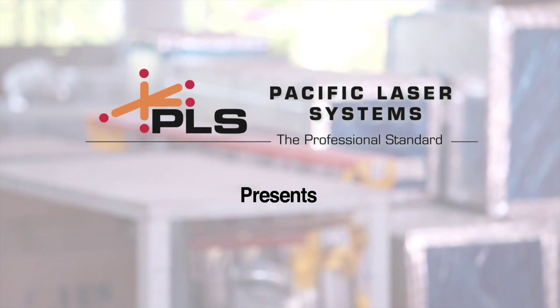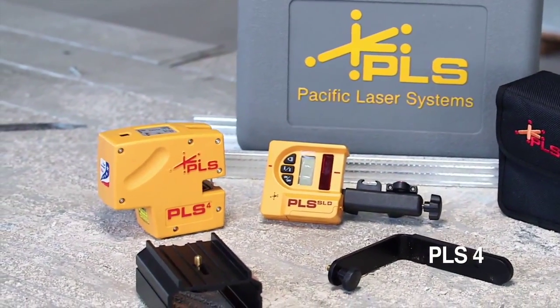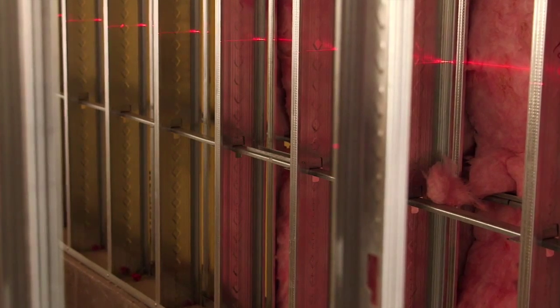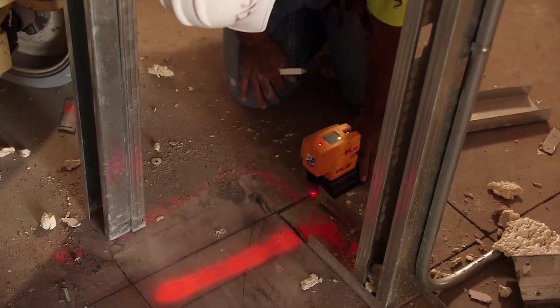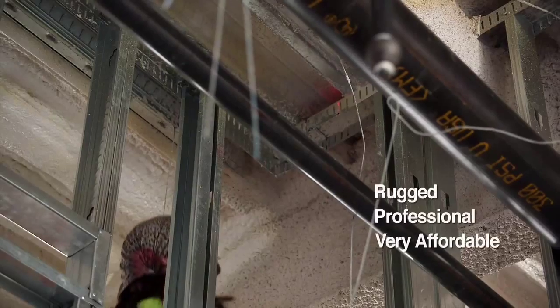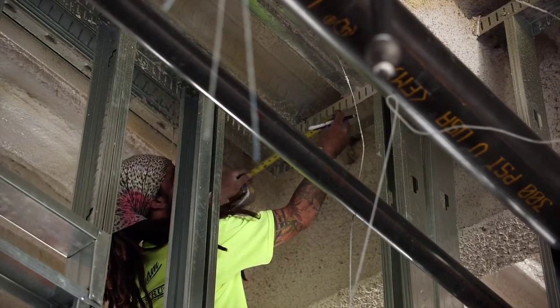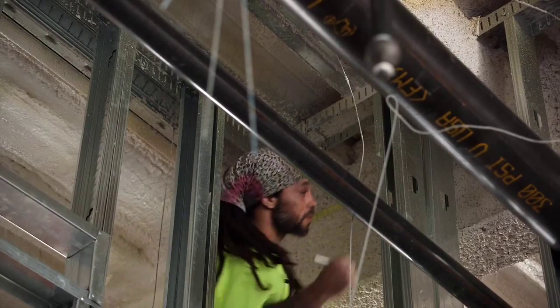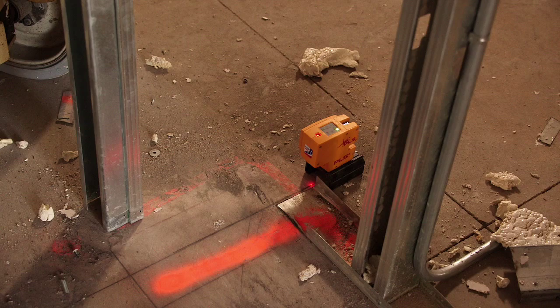PLS Pacific Laser Systems proudly presents the PLS-4 Continuous Line Laser. This precision laser combines horizontal and vertical axes with plumb points, replacing traditional layout methods for much faster on-site layouts. A rugged, professional, and very affordable alignment tool, the PLS-4 is ideal for any builder who demands high precision in horizontal and vertical layouts and checking plumb.